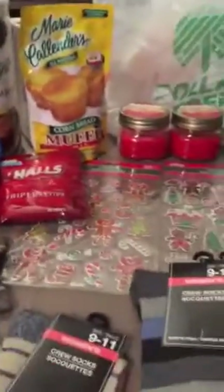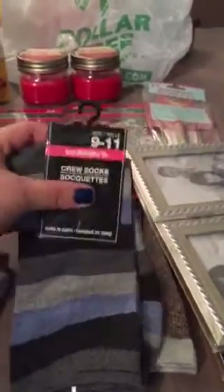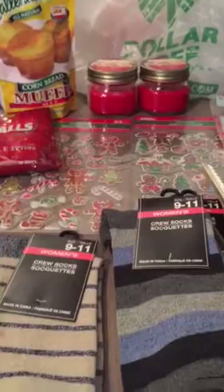So that is my quick mini Dollar Tree haul finds. I just thought I'd quickly share this with you guys for all you Dollar Tree haulers. So thanks for watching and I'll see you in my next video. Bye!